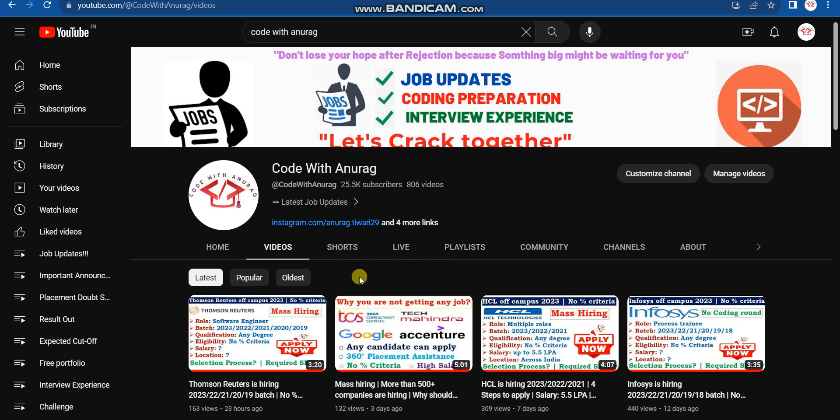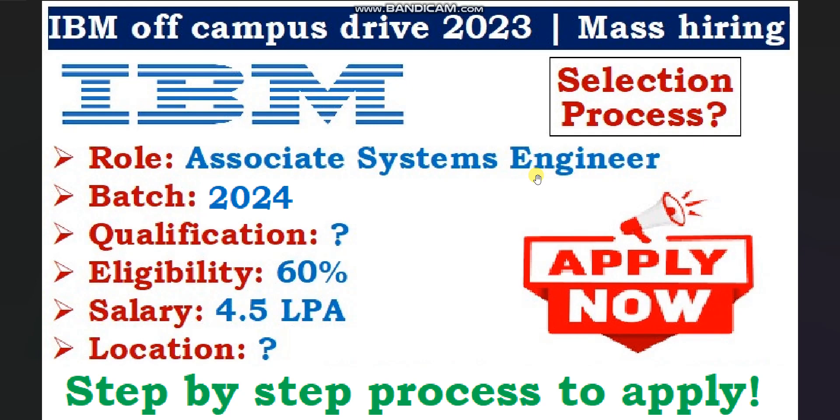Please show your support for this channel, Code with Anurag, where I daily provide latest job opportunities. If you have any doubts, feel free to ask in the comment box. You can also join our Telegram channel or follow me on Instagram — links are in the description. If you found this video helpful, please like and subscribe for more such videos. Thank you for watching.